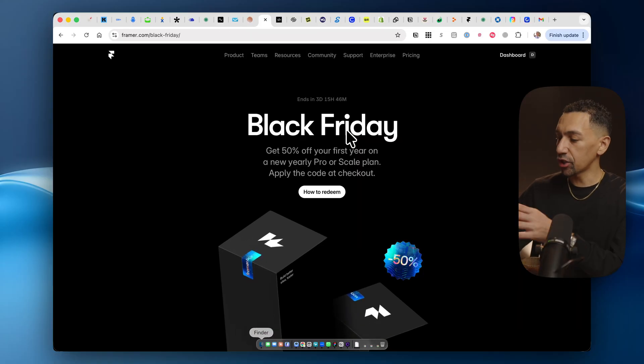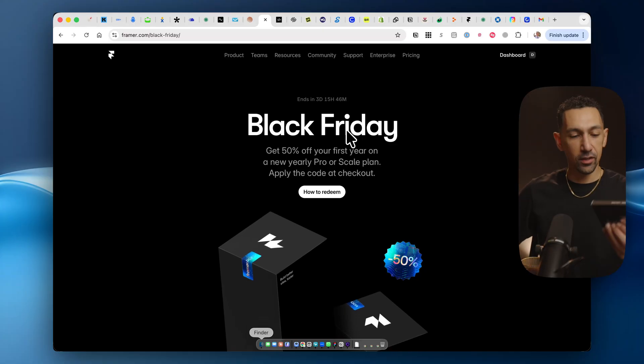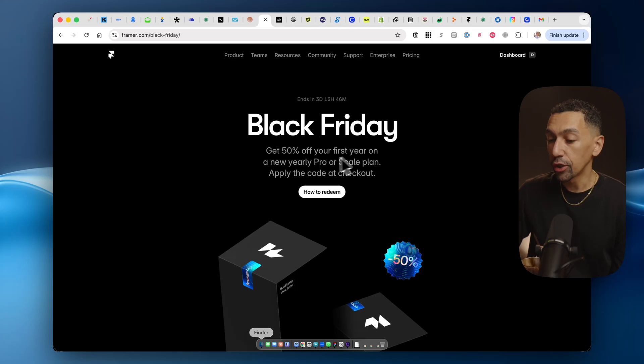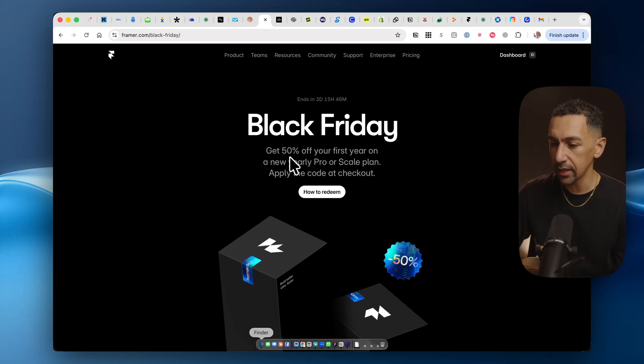Framer — I actually just got my Framer device shipped in, literally yesterday. I've been waiting for it for about five months. With Framer, you get 50% off your first year, which is an insanely great deal.